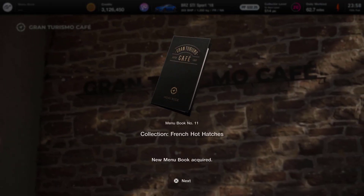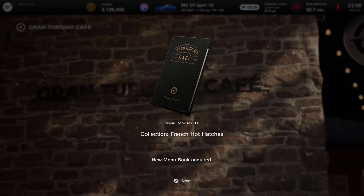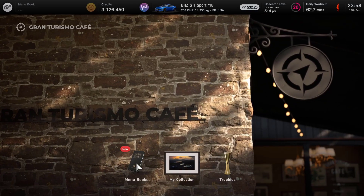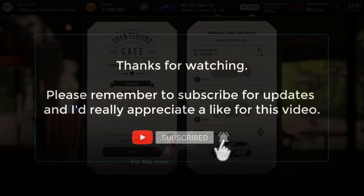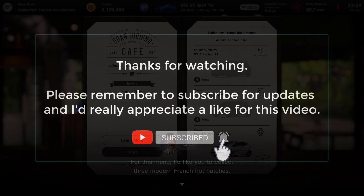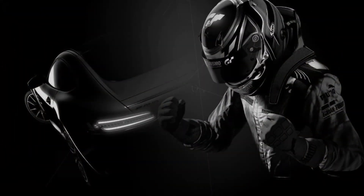So there we have it - we'll now move on to menu book number 11, which is the French hot hatches, and we'll look at that in the next video. If you haven't already subscribed, please consider hitting the subscribe button and following the channel. If you are a returning subscriber, thank you so much for your continued support. I'll catch up with you on the next video coming very soon - take care, bye bye.